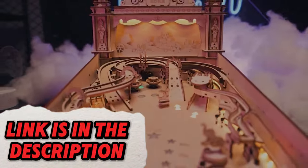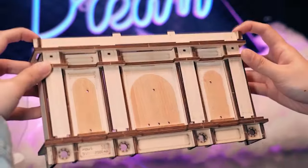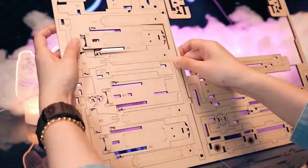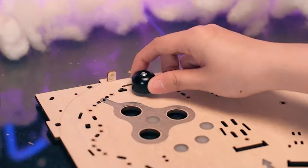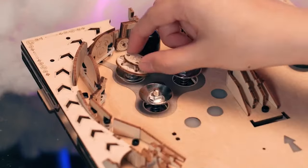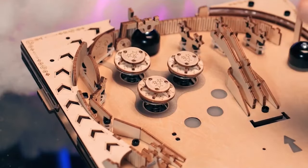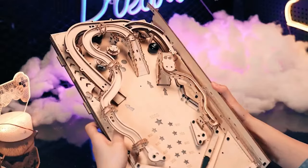Unleash your inner engineer and create a unique conversation piece with the ROKR pinball machine 3D wooden puzzle. This challenging and rewarding project features laser-cut wooden pieces that interlock to create a functional miniature pinball machine. The intricate build process provides hours of entertainment and results in a beautiful display piece or conversation starter for game enthusiasts.